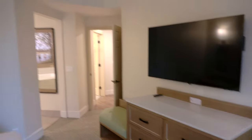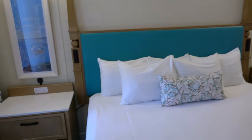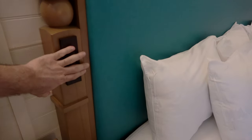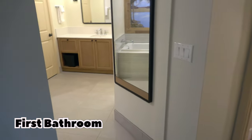There's also a fan because it does get hot here. One of the new installations that is going to be really handy are these reading lights, and of course you've got lots of areas to plug in your devices.